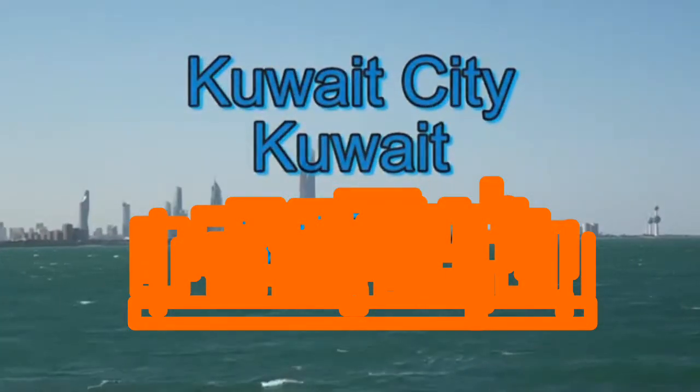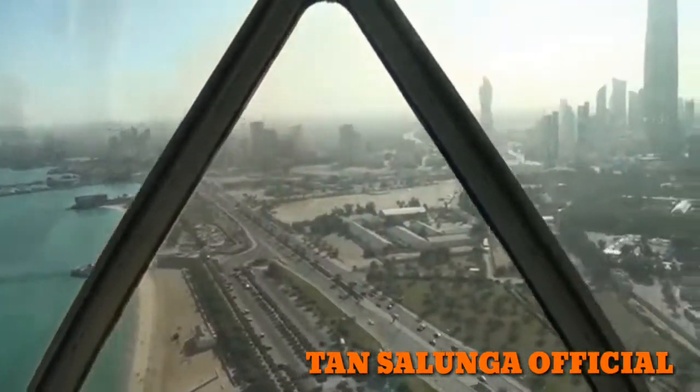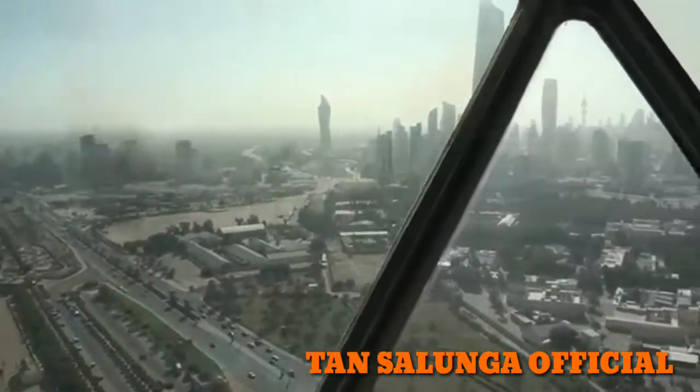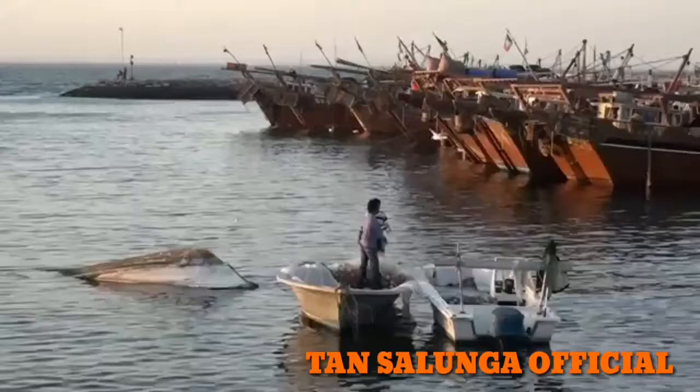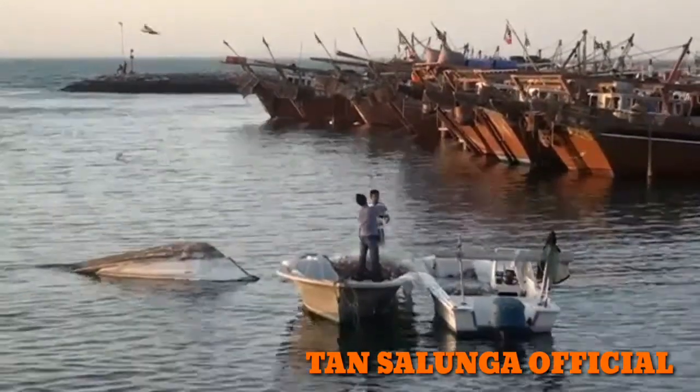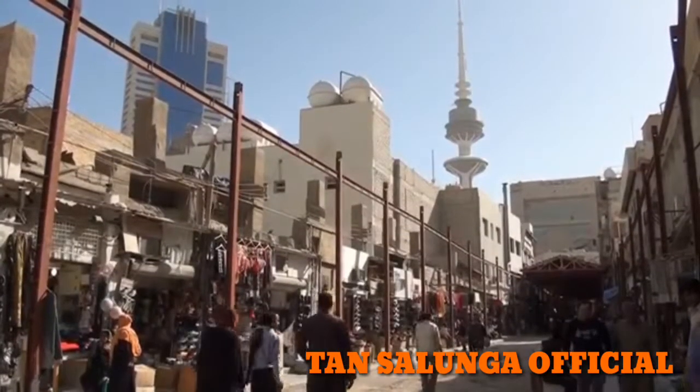Kuwait City is the capital of Kuwait. The city is located at the heart of the country on the shore of the Arabian Gulf. Perhaps Kuwait is not one of the most inspiring touristic hotspots in the Middle East, but there's enough to do to spend a day or two.